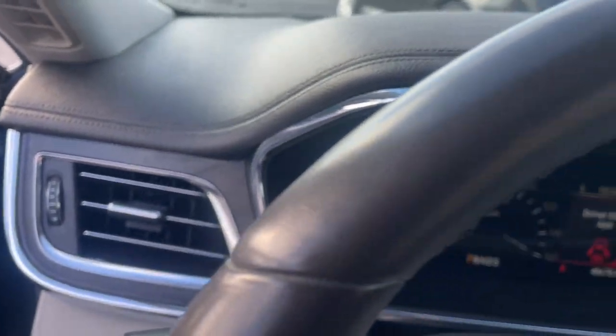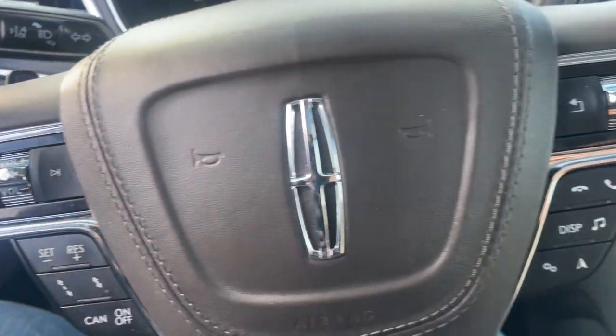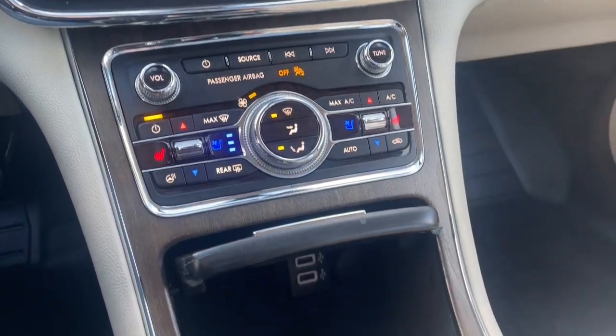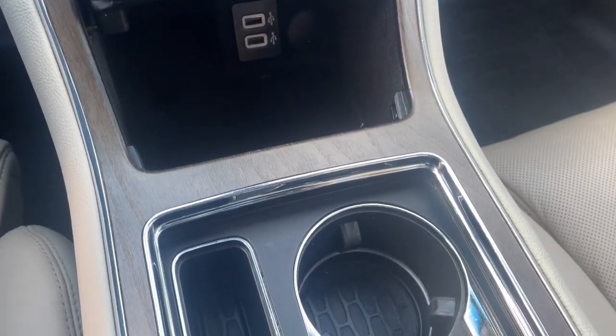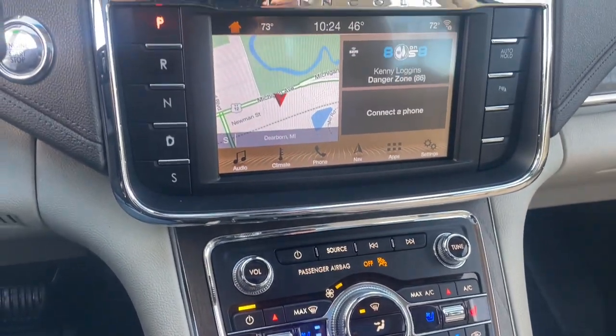These are just some of the great options this vehicle comes with: Heated Steering Wheel, Apple CarPlay and/or Android Auto, Navigation System, Moonroof, Keyless Entry, Power Passenger Seat, Satellite Radio, Heated Mirrors, Woodgrain Interior Trim, and Heated Rear Seat.